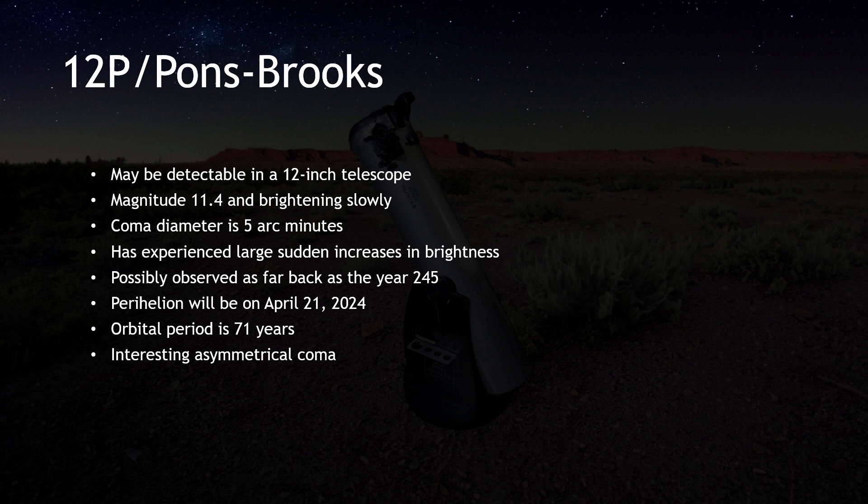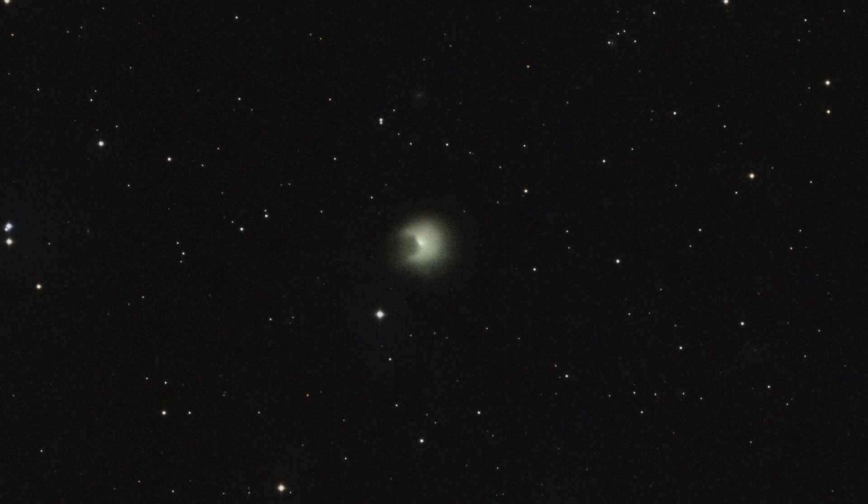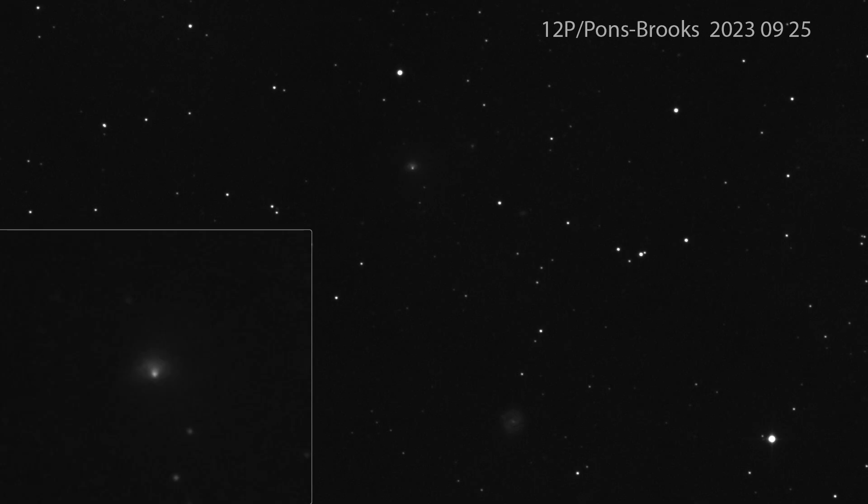Lastly, let's have an update on the ongoing journey of 12P/Pons-Brooks. This Halley-like comet, with potential observations dating back to the year 245, is on its course toward perihelion on April 21, 2024. In late July, the comet underwent a significant increase in brightness, brightening by five magnitudes in a single day. This outburst produced an atypical coma shape characterized by a pronounced notch, which persisted for several weeks. While its integrated magnitude has remained fairly stable, Mike Kelly reported a smaller outburst of one magnitude that occurred between September 22 and 25, 2023. This image by Greg Krinklaw shows the comet a few days after the most recent outburst. Greg tells me that the continued asymmetric coma blows his mind.